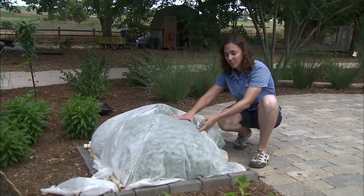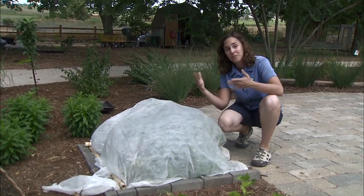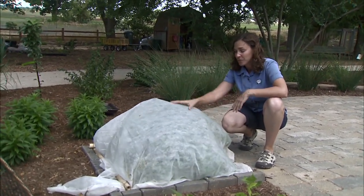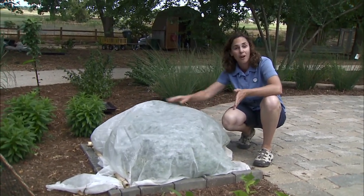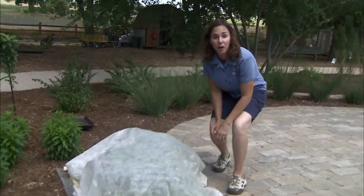I like to use it on my squash early in the season, but squash are insect pollinated, so once the plant flowers we need to take it off to allow our fruits to produce. Other crops like spinach or potatoes don't need pollination, so we could keep the row cover on throughout the full life cycle of that crop.